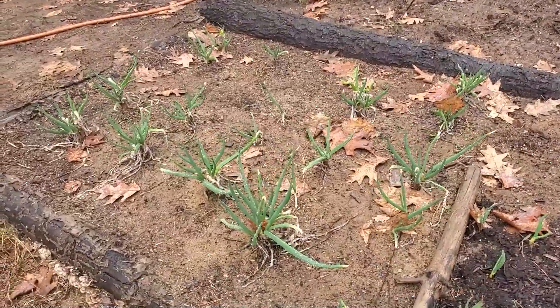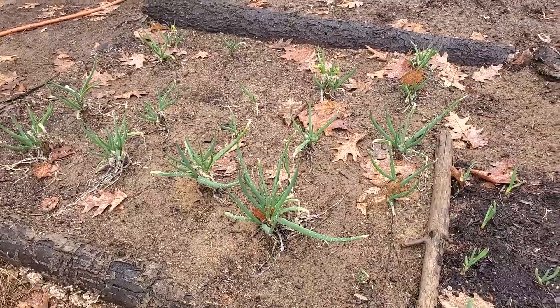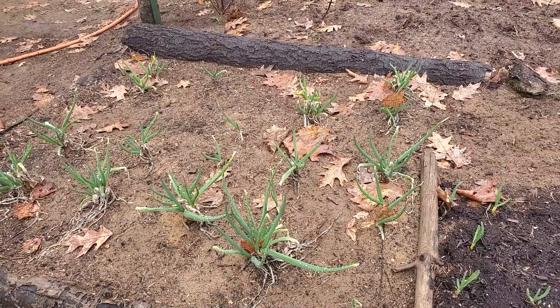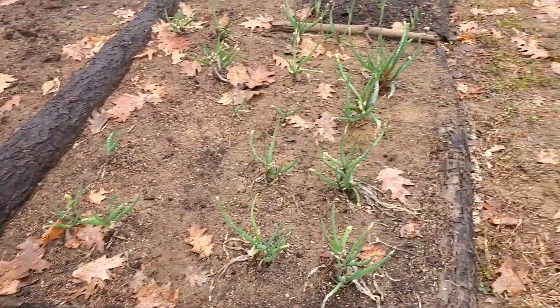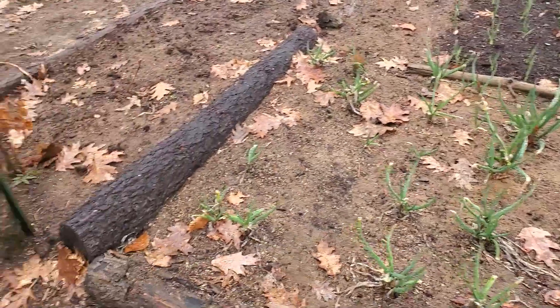I know one lady that's going to be jumping up and down when she sees these Egyptian walking onions — because last year I didn't think they were going to do very well but they sure did! It's been about a week and hopefully — since I'm just sticking this on the end of the other one — you can see the difference in a week.